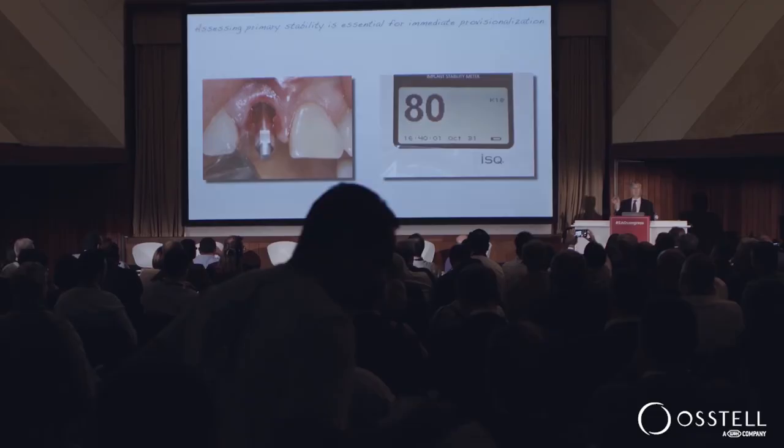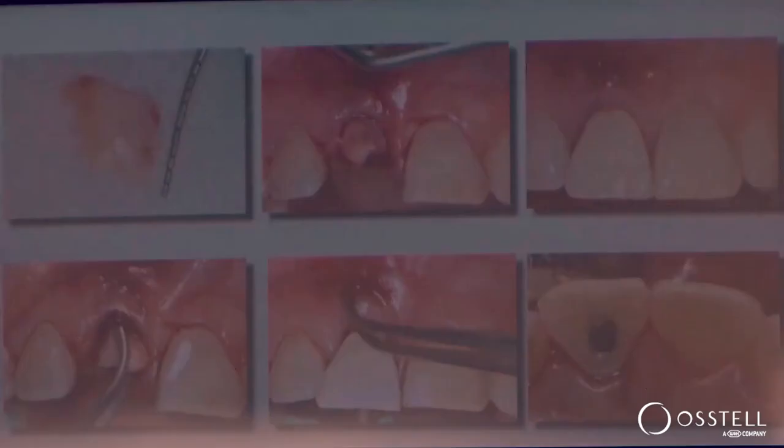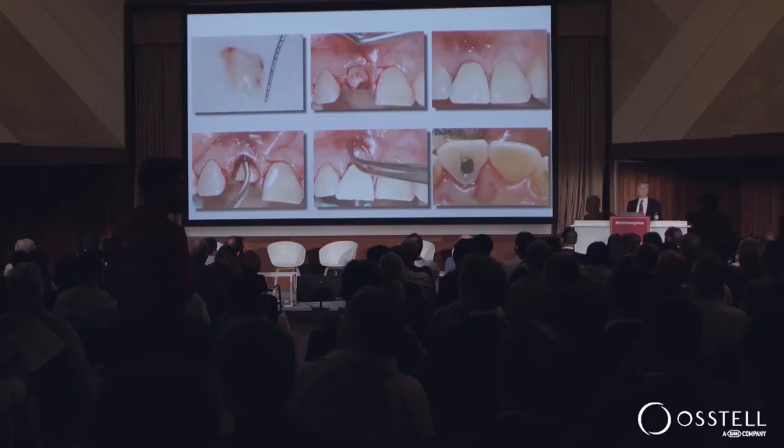With that, we're either going to fabricate a provisional restoration or make a custom healing abutment. You can think of this provisional as being a long aesthetic healing abutment. In her case, we were able to take her natural tooth, hollow it out, and convert it to a provisional restoration. One of the other keys is augmenting both the soft tissue and the hard tissue — in this case, done with a palatal connective tissue graft. And you can see how she leaves the office looking like this.